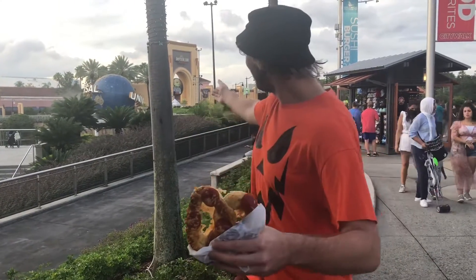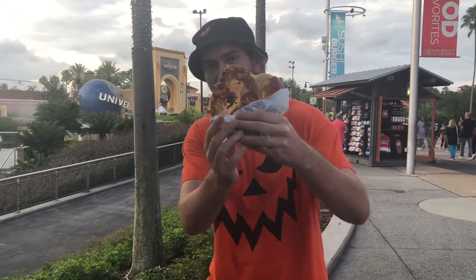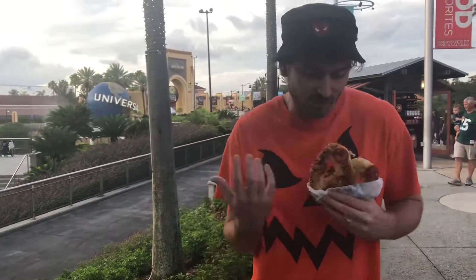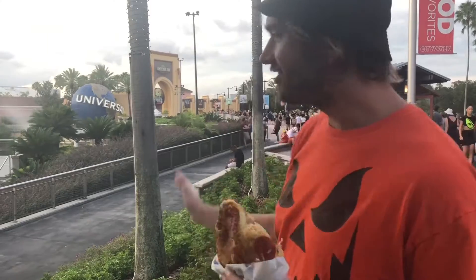Howdy y'all, I'm here at Universal Studios. Why am I here you might ask? Well my shirt might give you a little hint. Halloween Horror Nights is like my fourth night going and I had to start off with a special pepperoni pretzel from Auntie Anne's. But anyways this is not a Horror Nights exclusive — I just was hungry for it — but we're about to go inside and check some stuff out.